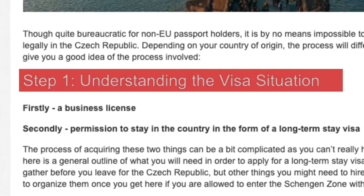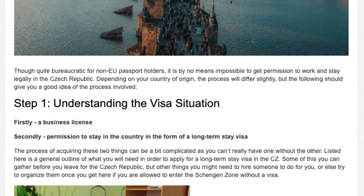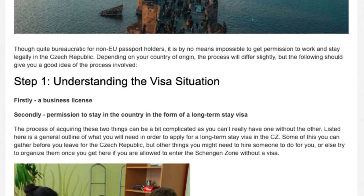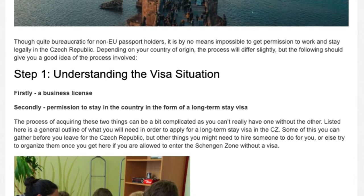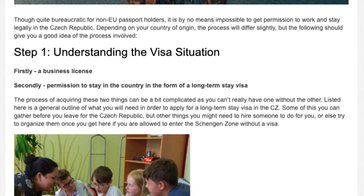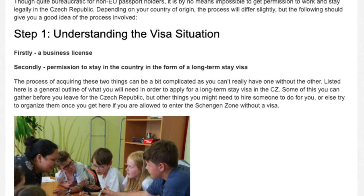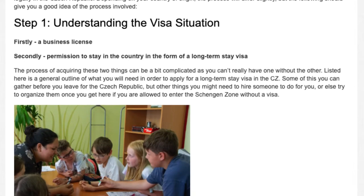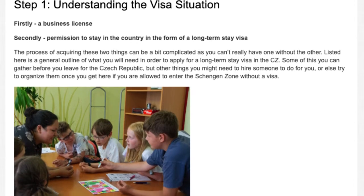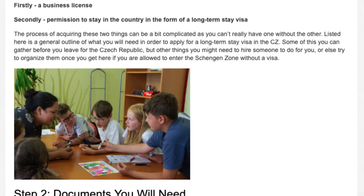Step 1: Understanding the visa situation. You will need two things: firstly, a business license, and secondly, permission to stay in the country in the form of a long-term stay visa. The process of acquiring these two things can be a bit complicated as you can't really have one without the other. Some documents you can gather before you leave for the Czech Republic, but other things you might need to hire someone to do for you, or organize once you get there, if you are allowed to enter the Schengen Zone without a visa.